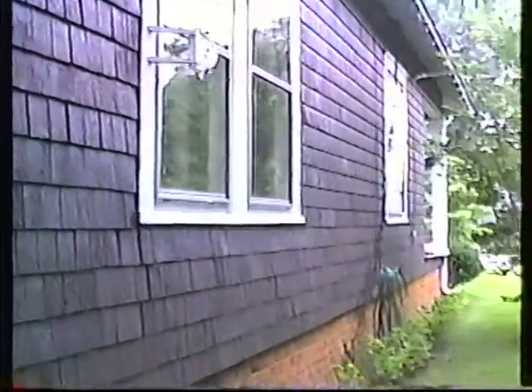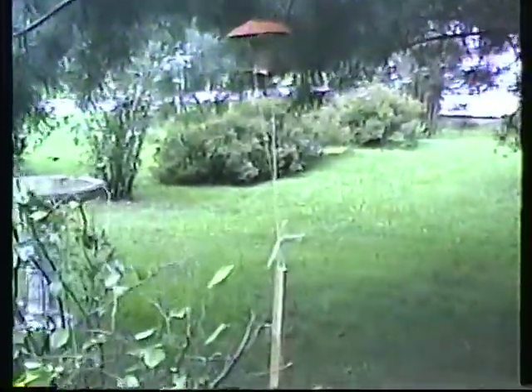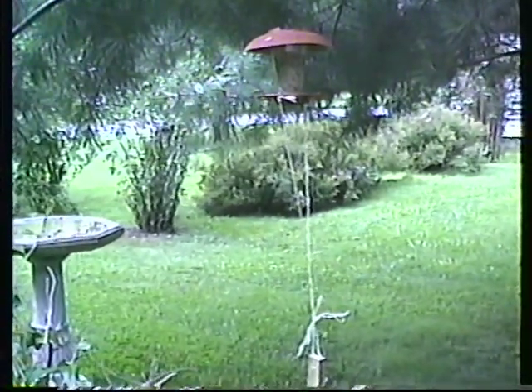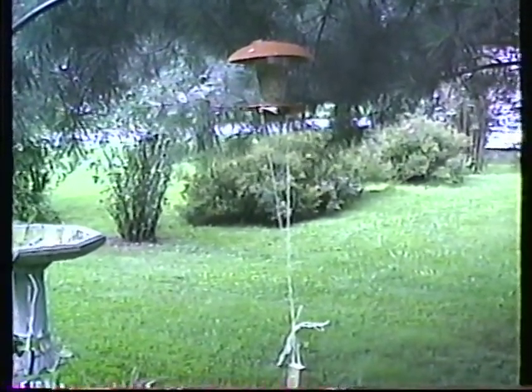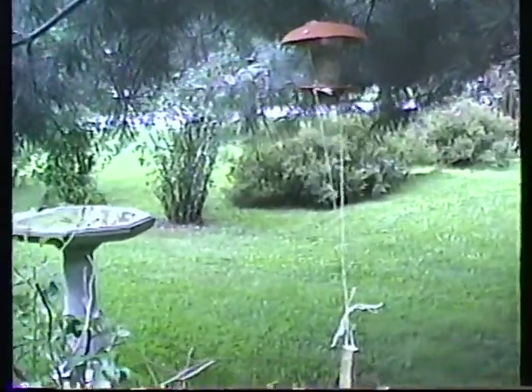That's our kitchen window there. There's that bird feeder — I tied the string on there. The squirrel would take the lid off the top, come down in there, and dump all the seeds. I'm trying to outsmart him but I think he's getting the best of me.